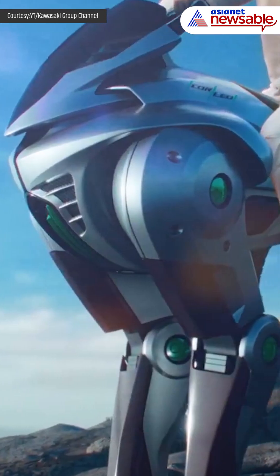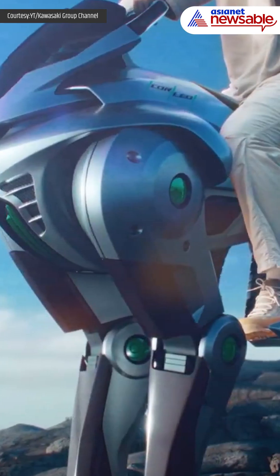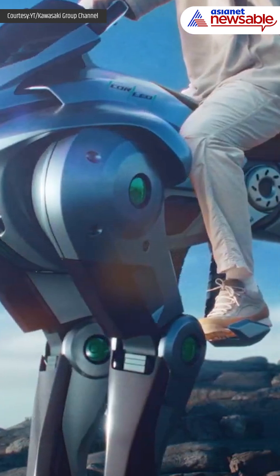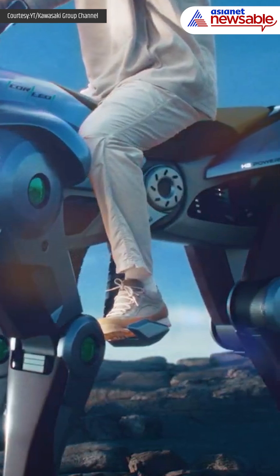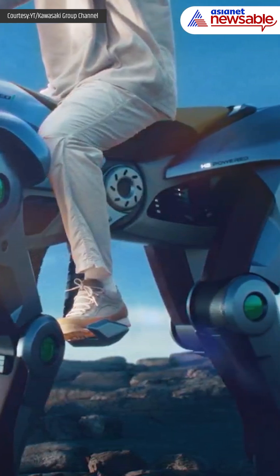Whether for rescue operations or entertainment purposes, Kawasaki's hydrogen-powered robotic horse is poised to redefine how we think about off-road travel. Would you ride this robotic marvel? Let us know.